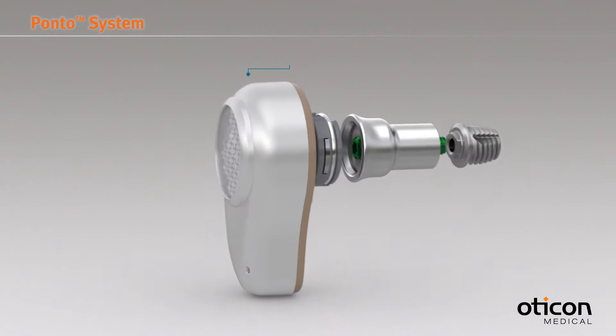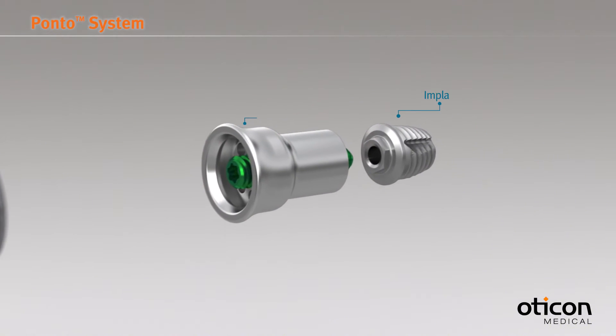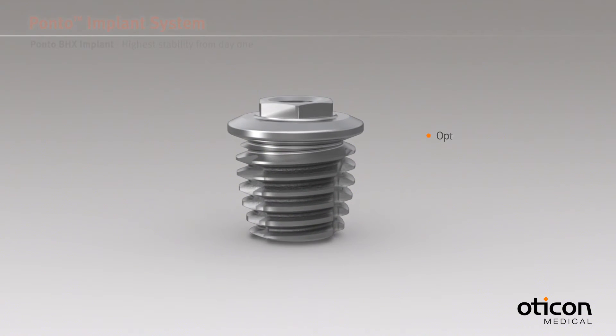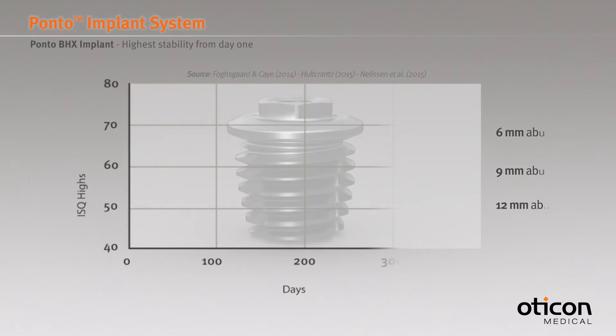The Ponto system consists of an external sound processor, an implant and an abutment surgically positioned in the skull bone behind the ear. Clinical trials have proven the functionality and high initial stability of OptiGrip geometry using different abutment lengths.